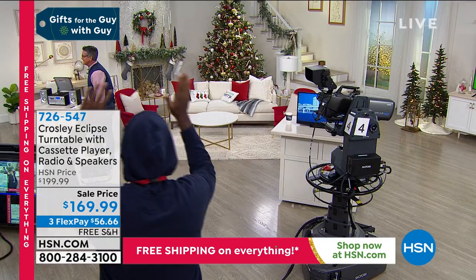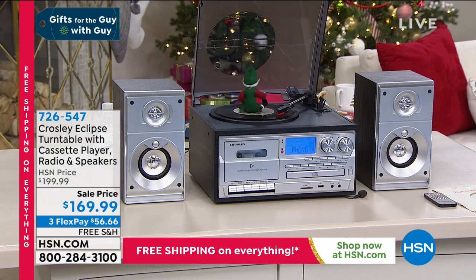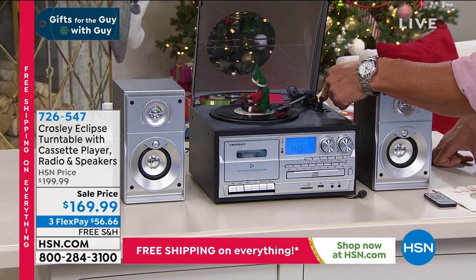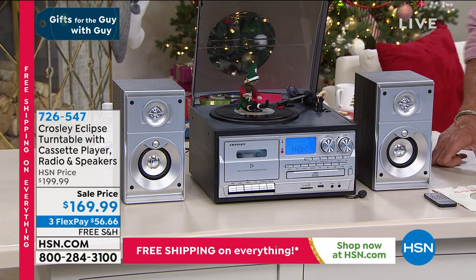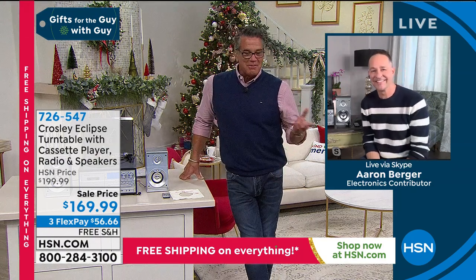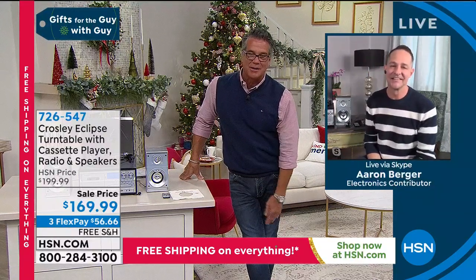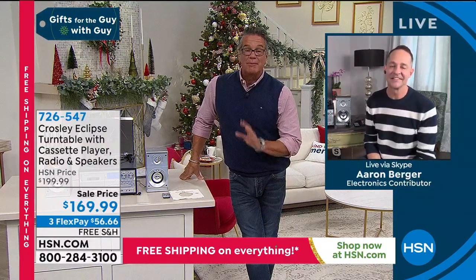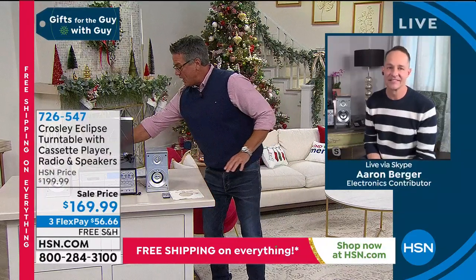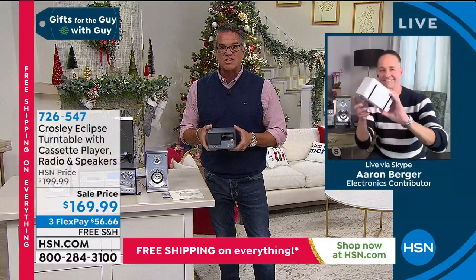That's kind of nice. Aaron, we've got to wrap it up - we have so many things in this show. It was kind of a quick brief presentation, but this item - I can talk about it for two hours. It does come with a remote control. Everything that you would want is included. Thank you so much, buddy.